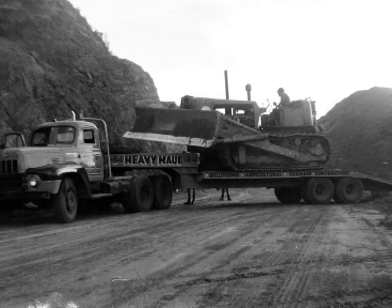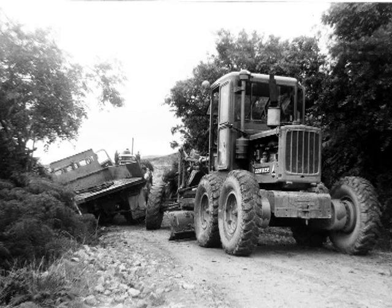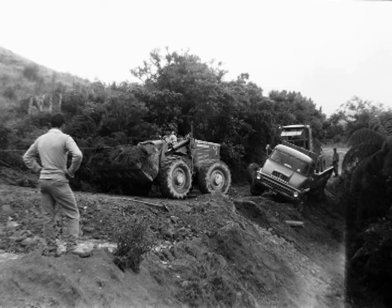Just me down at Woods Transport posing. You see how they had the grader hooked on behind with the Thames Trader, just trying to stop that truck from rolling down the road. How he ever got it there I'll never know.